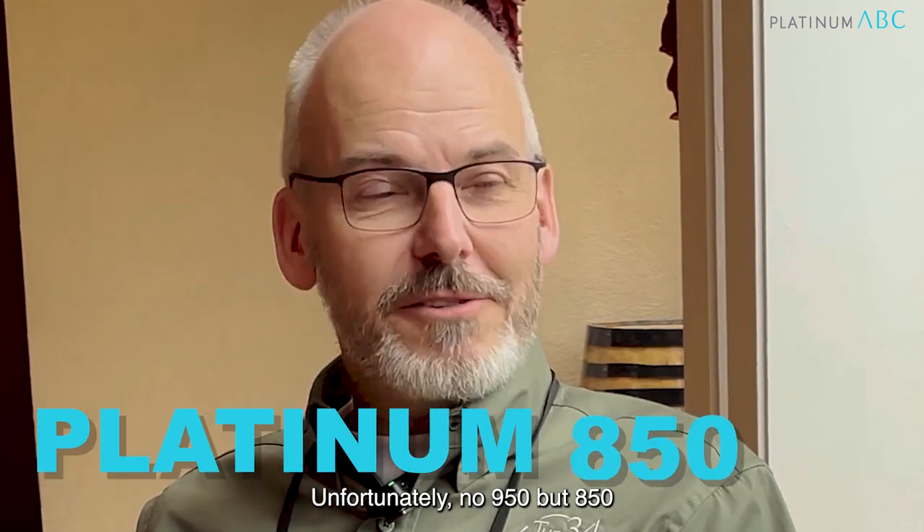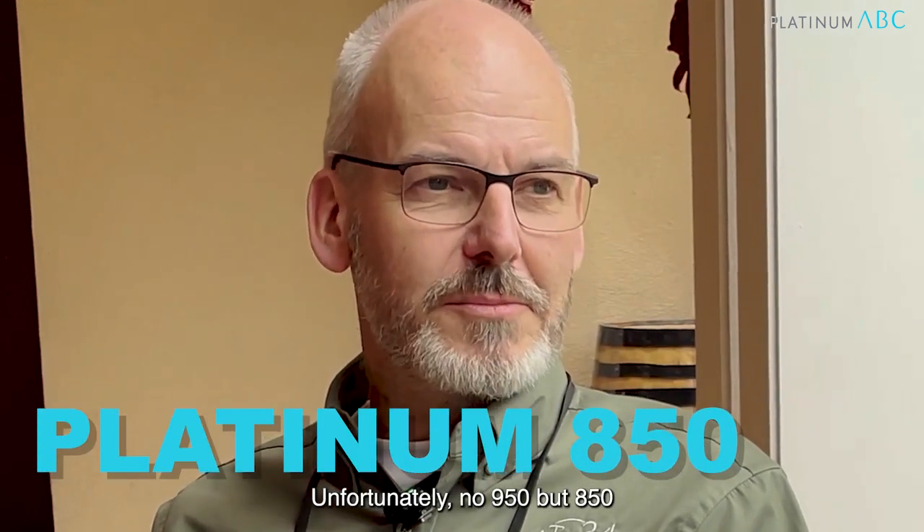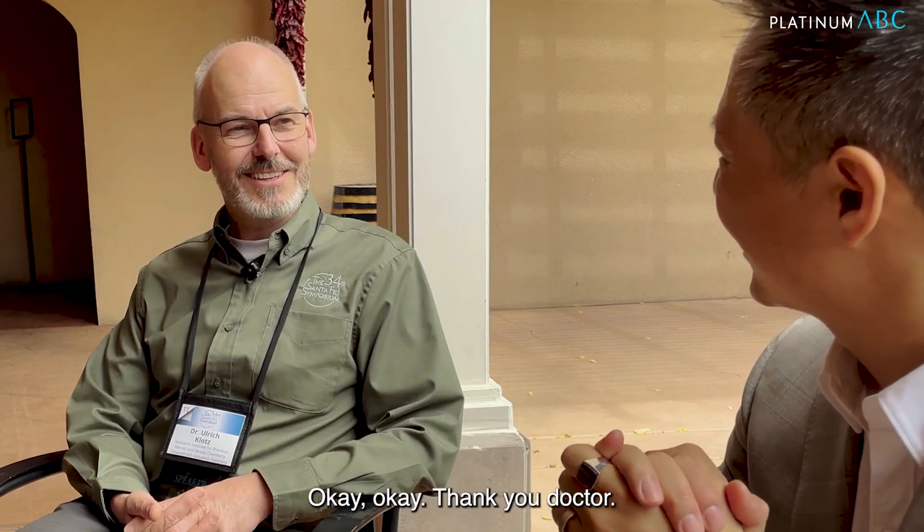Unfortunately, not 950, but 850. That still works for us. Thank you, doctor. You're welcome.